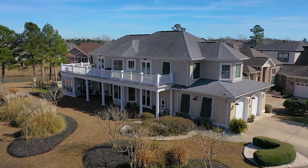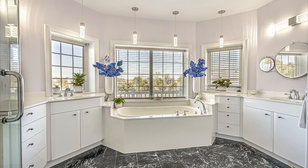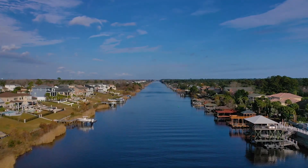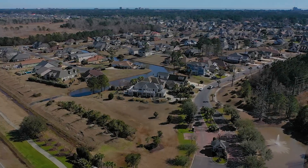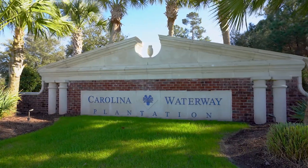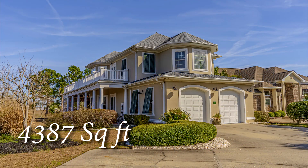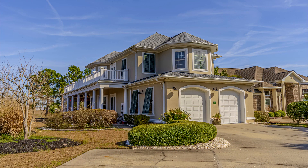This three bedroom, three bath grand strand stunner features neighborhood access to the intercoastal waterway, set on one of the largest lots in the exclusive Carolina Waterway Plantation. The home's masterful 4,387 square foot total floor plan — 3,454 square feet under air — is thoughtfully designed throughout.